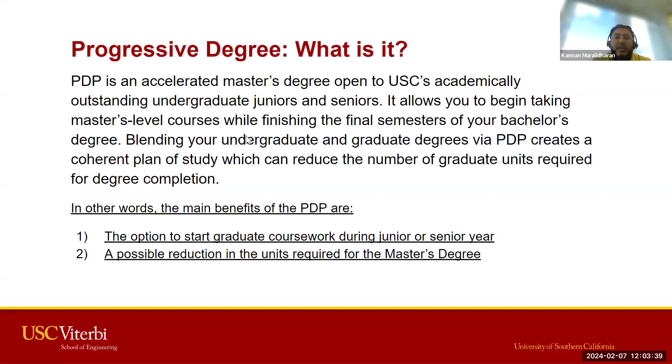So what is PDP? It's an accelerated master's degree, open to outstanding undergraduate juniors and seniors at USC. It's not restrictive to Viterbi students — depending on the program you're interested in, you could be from different schools such as Dornsife, Annenberg, or Marshall School of Business and still apply for Viterbi PDP programs. Viterbi undergraduate students are also encouraged to look into it.